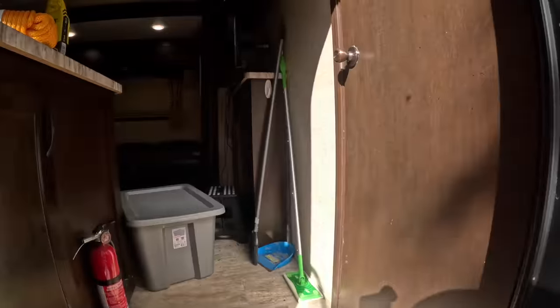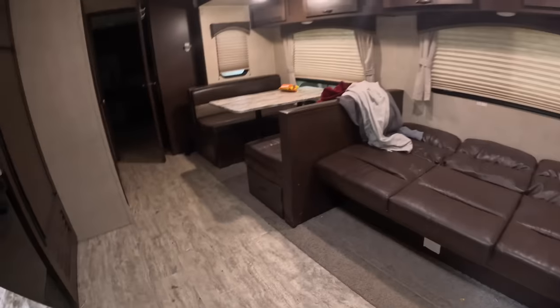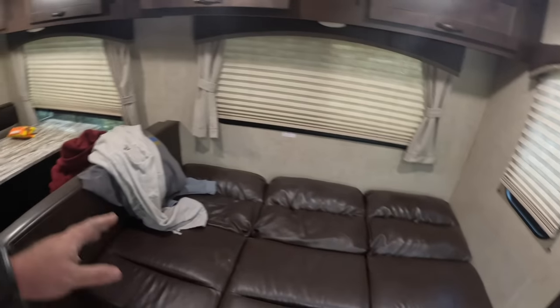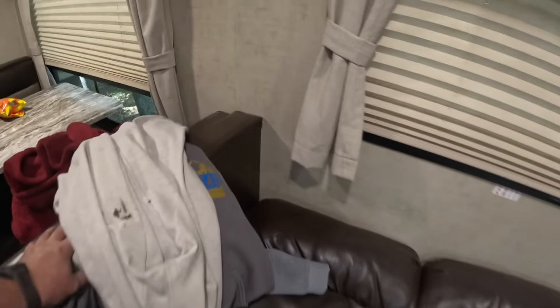I'm gonna go inside just to see how much of a difference that makes — it's got to make quite a bit. You can see this is the slide-out, that's where I just put the stabilizer on. That's a huge difference — huge difference — just on that one alone.